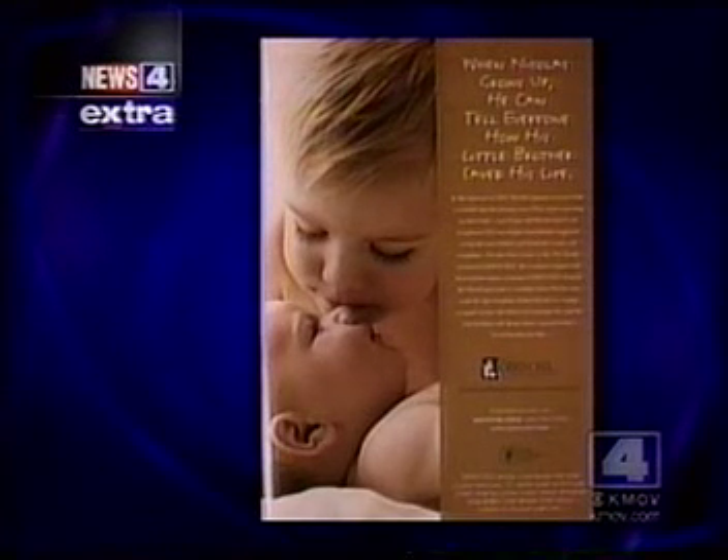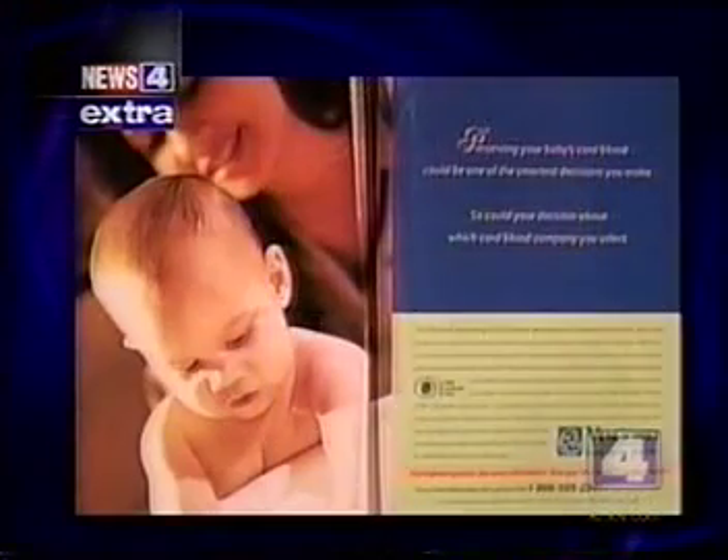News 4's Dr. Mary Mason says she was bombarded with ads for private cord blood banks when she became pregnant with her second child. She's willing to pay a $360 collection fee plus an annual fee of $90 for the security of having stored stem cells, just in case.